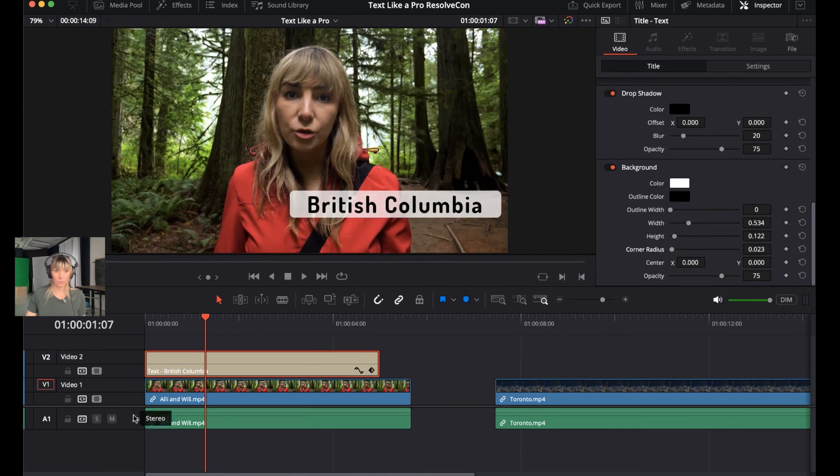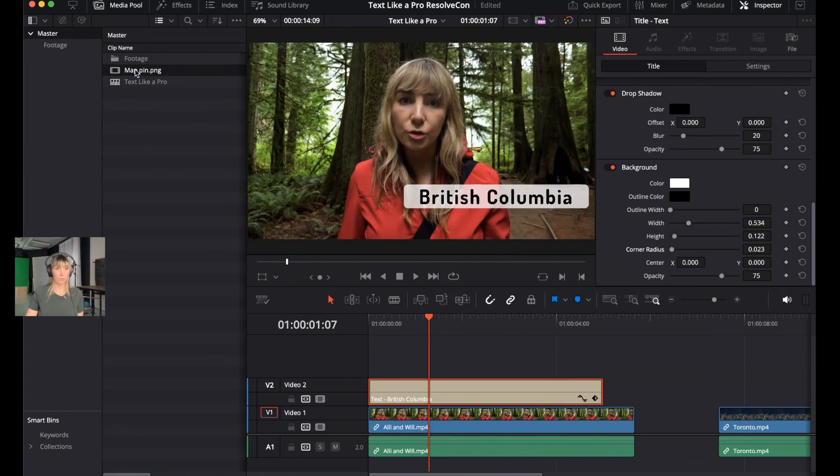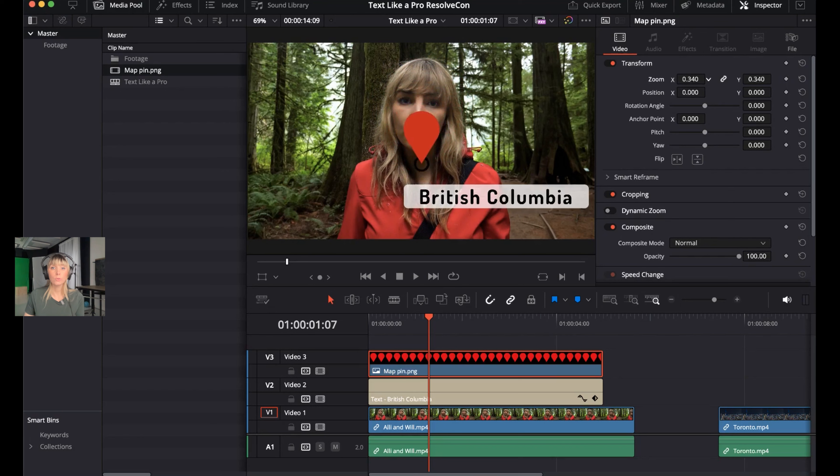The next step is to open the Media Pool and find the map pin asset that was included in the download. Drag it above the text to create a V3 track, then select the map pin. It's very large right now, so decrease the size. In the Inspector under Transform, adjust the Zoom way down to 0.080. Now move this pin to sit beside the British Columbia text, and then shift the text over slightly to make room.